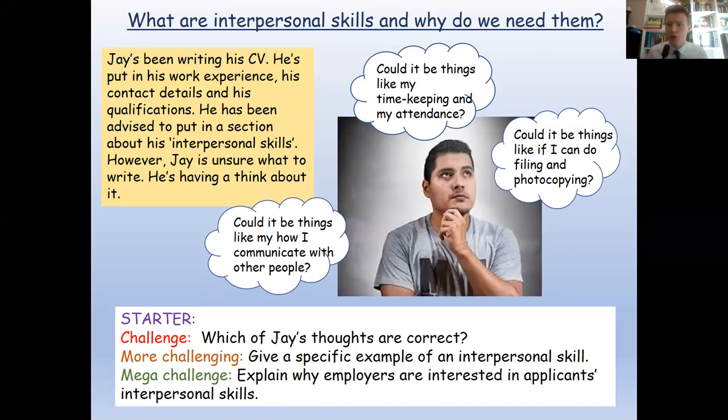Your title at the top is: 'What are interpersonal skills and why do we need them?' As a starter, on the board is a lad called Jay who's been writing his CV. If you don't know what a CV is — most of you probably do — it's the document you write to show a potential employer why you should have a job, listing the skills and experiences that make you suitable. Jay is putting in his work experience, contact details, and qualifications.